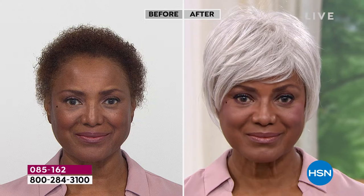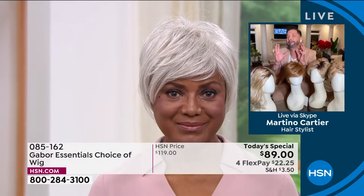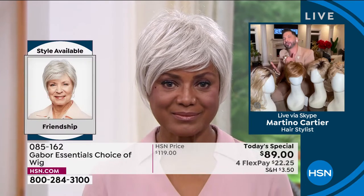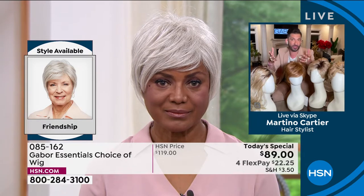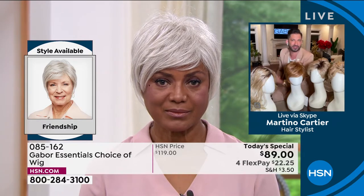Host: You said you're really busy as an actress playing all these roles. Let's talk about the maintenance. Why has Gabor made your life easier when it comes to maintaining this wig?